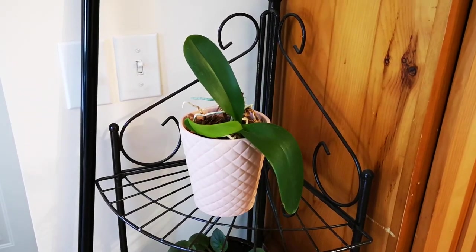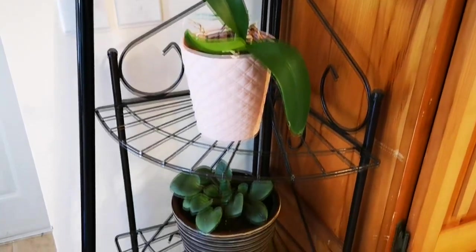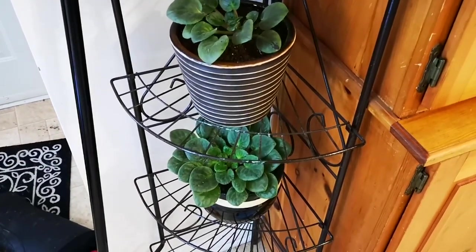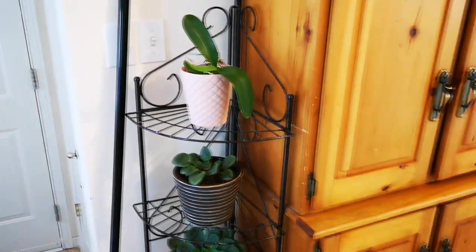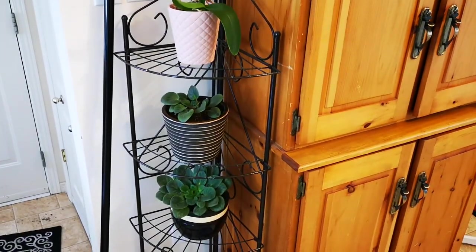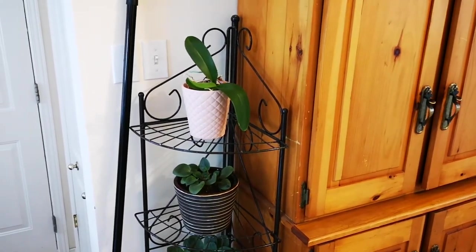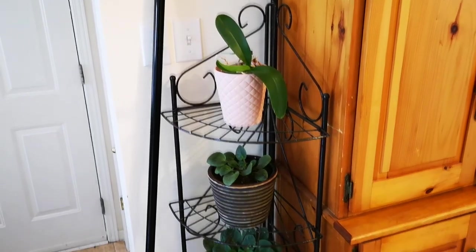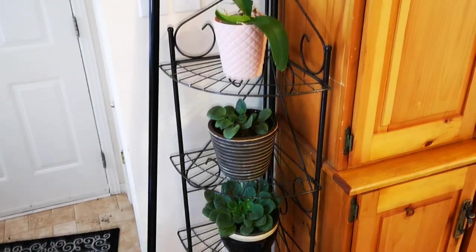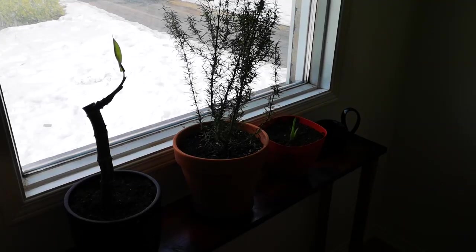A couple more houseplants here I don't think I've ever covered on the channel. We've got an orchid there at the top — not sure what kind it is, Ang would know better than me — and then a couple of violets at the bottom. These are surprisingly doing very well; they need very little light and very little water, so they're super easy maintenance. If you're looking for easy-to-care-for plants for home air filtration, these are very good candidates, in addition to palms.